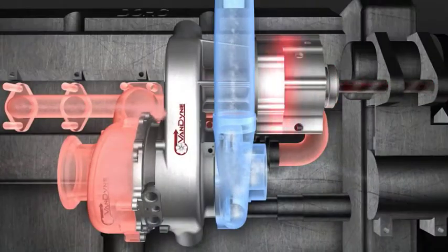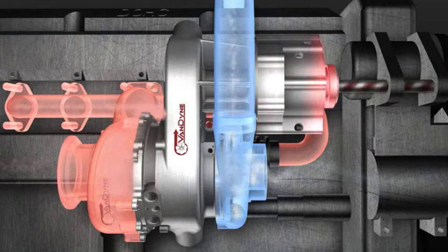SuperTurbo technology offers the same efficiency gains of hybridizing a vehicle, all for a fraction of the cost.